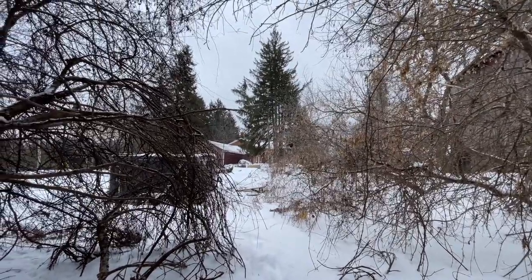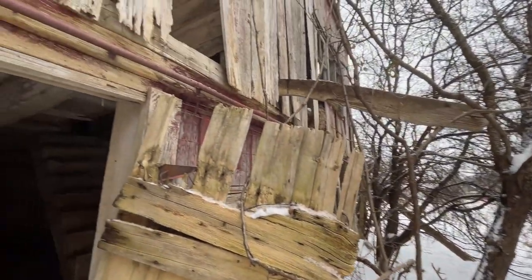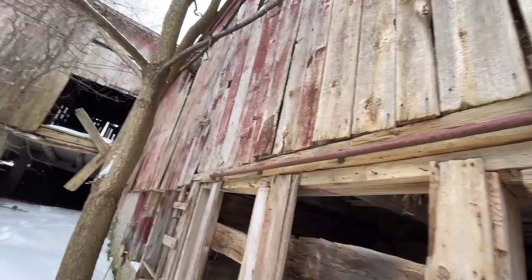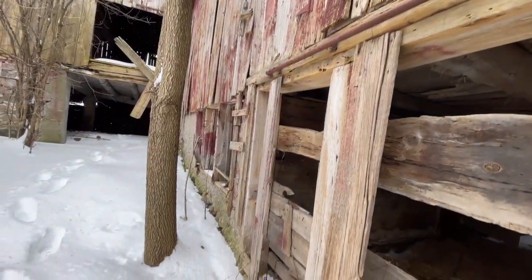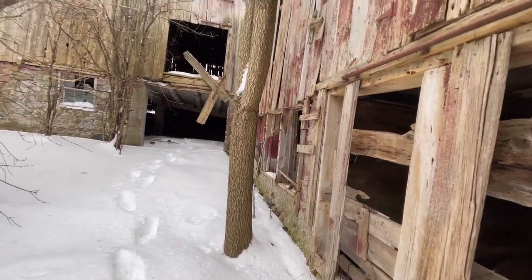That's looking ahead towards the old farmhouse there. Pretty tough on this section, which would make you think it's older. With this concrete foundation though, it makes me think, but again, that could have been done years later.